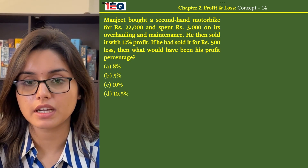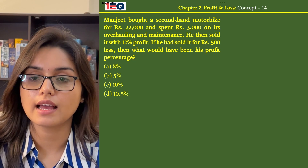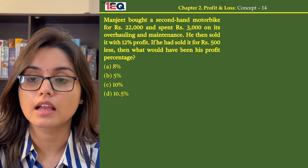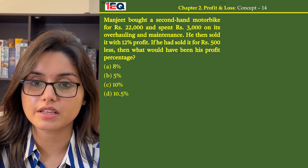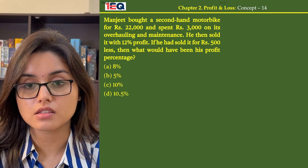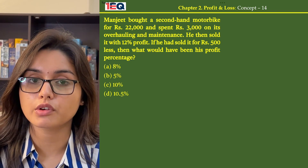Manjeet bought a second-hand motorbike for Rs 22,000 and spent Rs 3,000 on its overhauling and maintenance. He then sold it with 12% profit. If he had sold it for Rs 500 less, then what would have been his profit percentage?